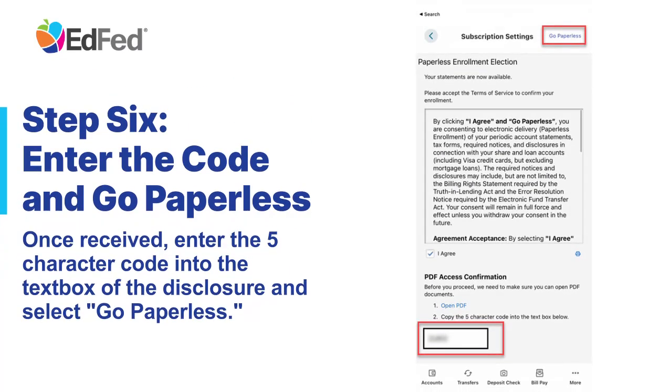Step 6: Enter the code in Go Paperless. Once received, enter the 5-character code into the text box of the disclosure and select Go Paperless.